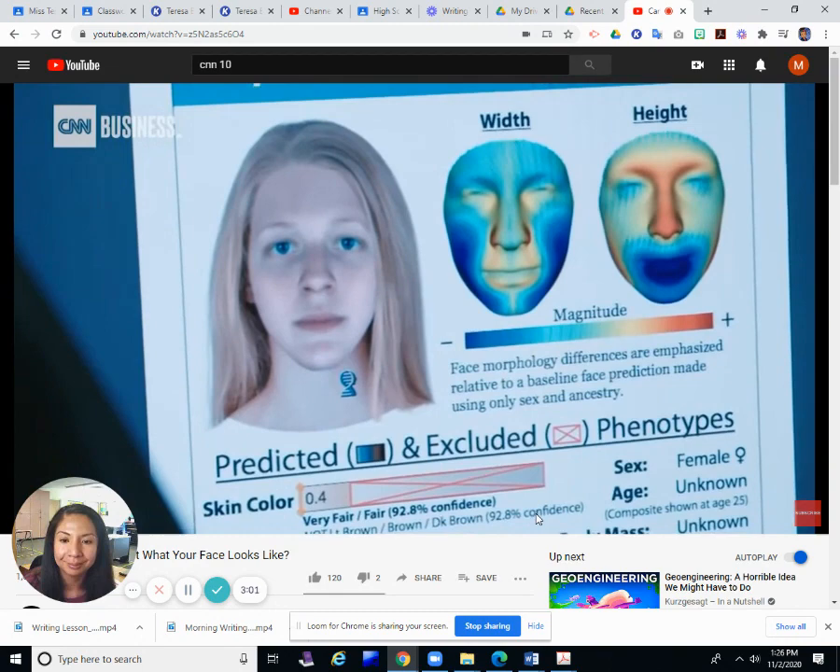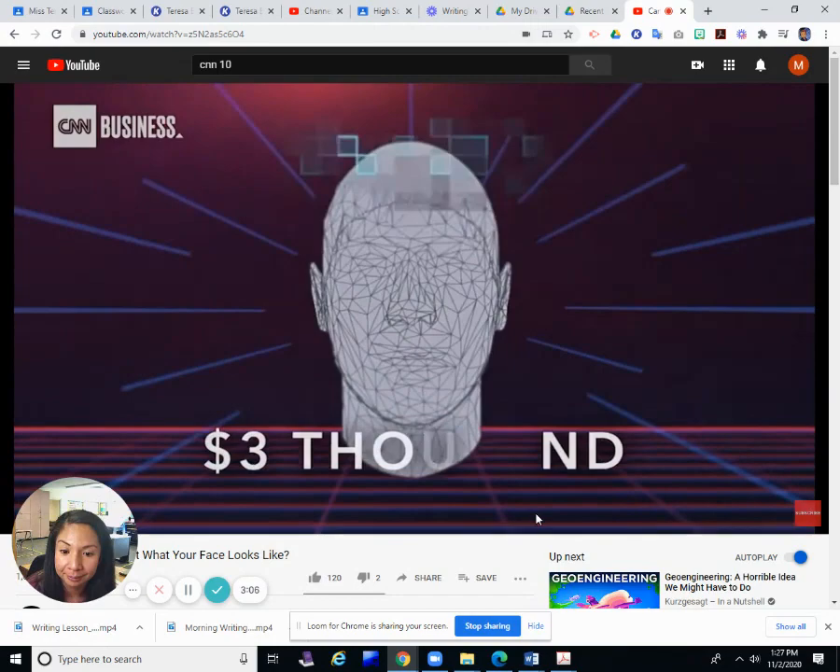That looks like you. That is me. This may not be my driver's license image, but it's pretty close. Exactly.